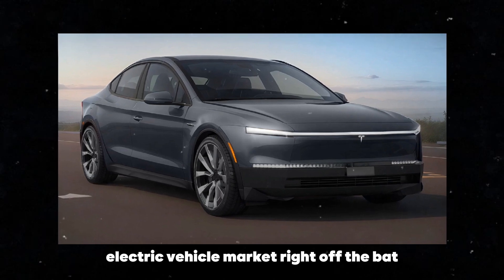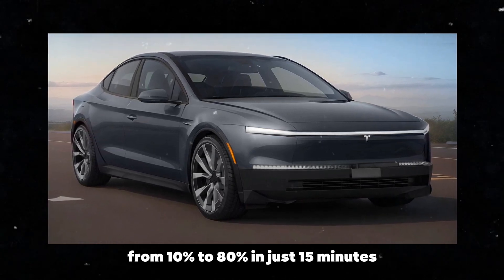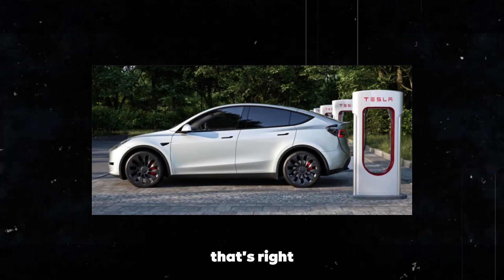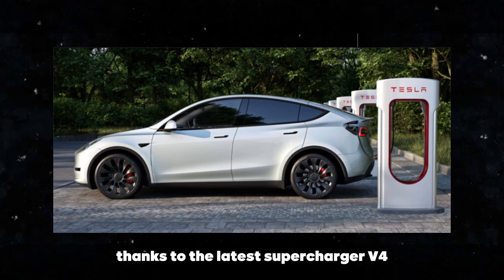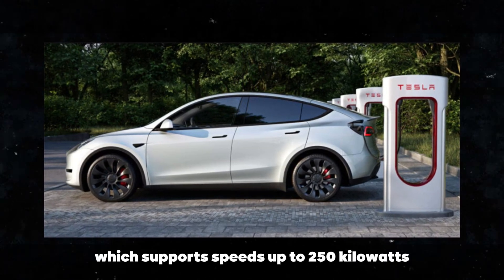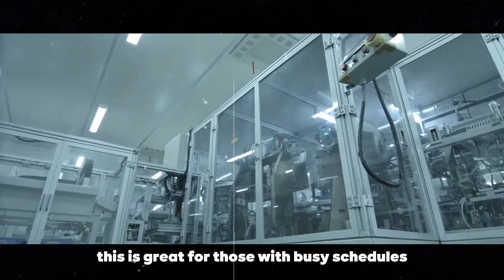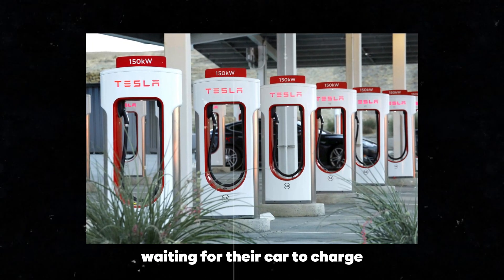Right off the bat, one of the big highlights is its ability to recharge from 10% to 80% in just 15 minutes. You'll have your car ready to go in no time, thanks to the latest Supercharger V4, which supports speeds up to 250kW. This is great for those with busy schedules who can't afford to waste time waiting for their car to charge.